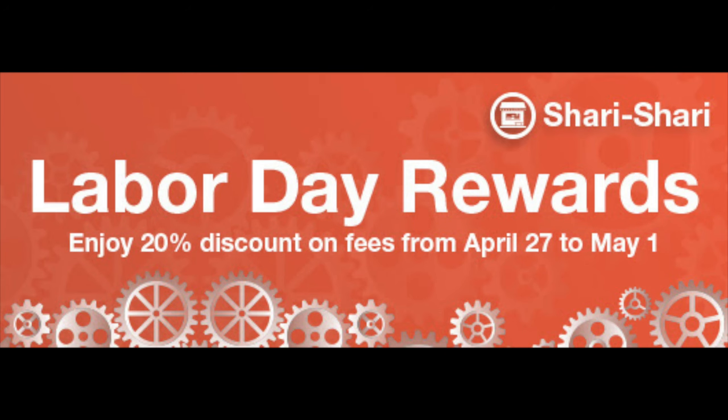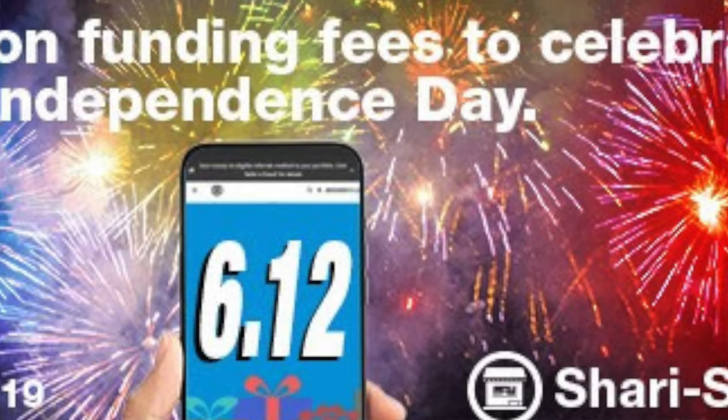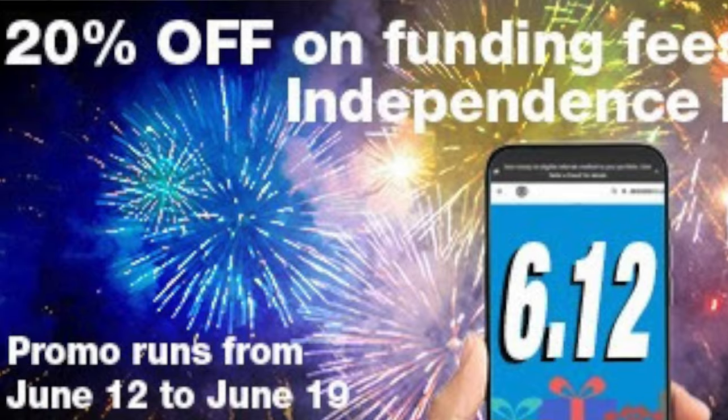Moving on to our second investment option: SariSari has given a 20% discount for their cash-in fees. They did this for the first time during Labor Day on May 1st, and also on June 12th, Philippine Independence Day — a tactical sale for one week. I honestly hope this becomes a more permanent change rather than temporary.